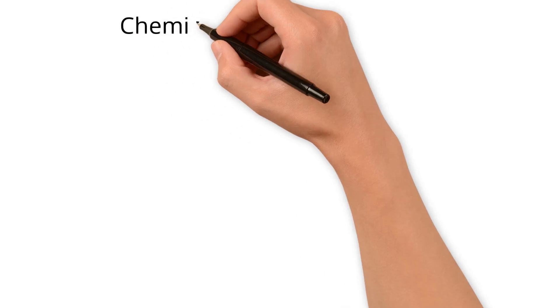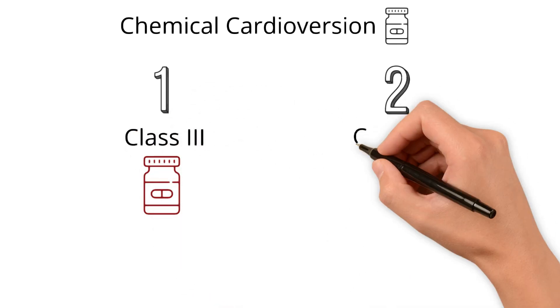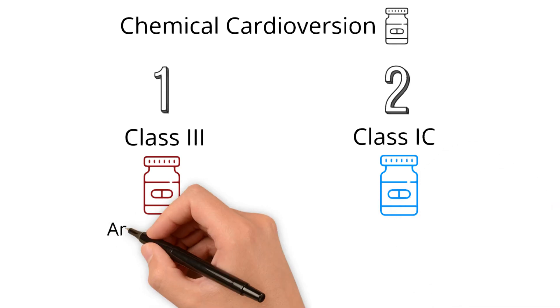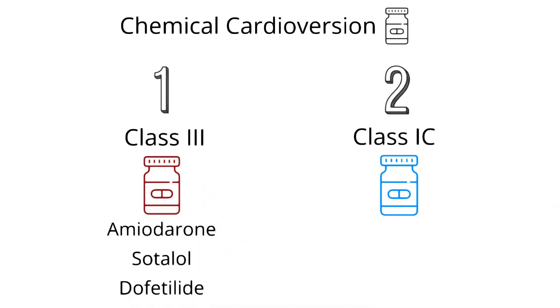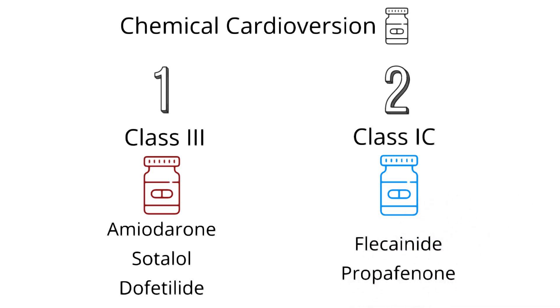The other treatment to achieve sinus is chemical cardioversion, also known as medications. The most common medications fit into two major classes: class 3 antiarrhythmic medications and class 1C antiarrhythmic medications. Class 3 includes amiodarone, sotalol, and dofetilide. Class 1C includes flecainide and propafenone. Let's review the pros and cons of each.